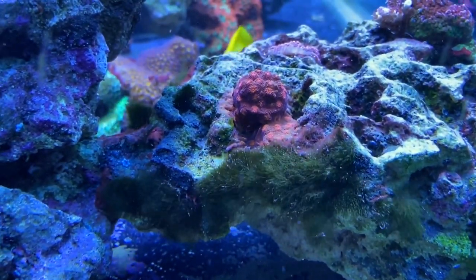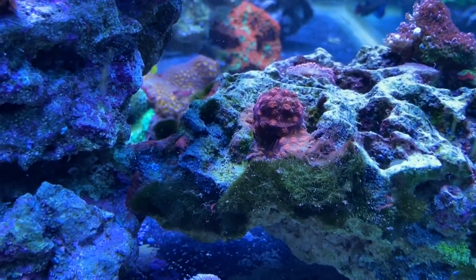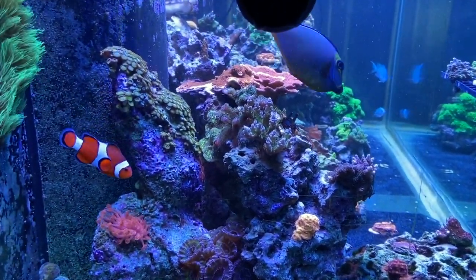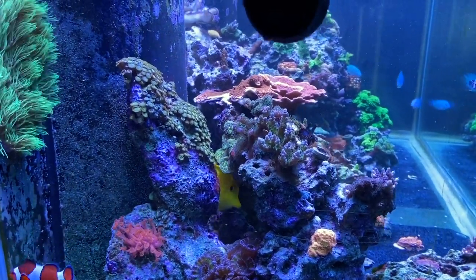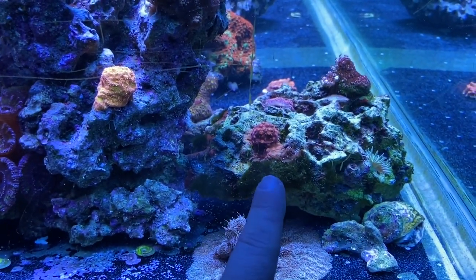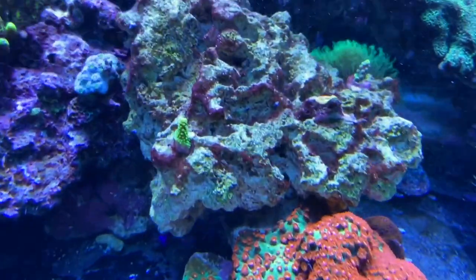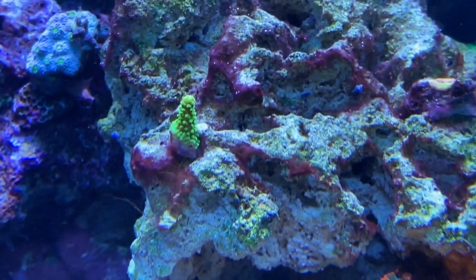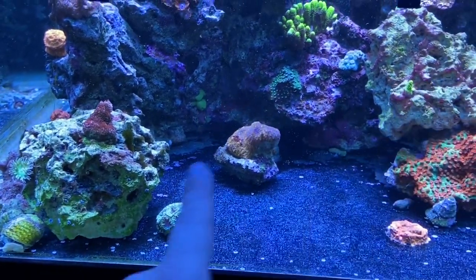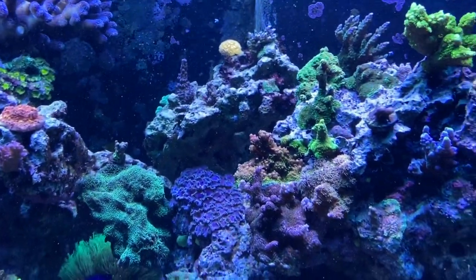I'm dosing No-Pox for five minutes on the Bulk Reef Supply doser, and using Vibrant — 12 milliliters every Friday night. I'm hoping that through those two methods the green hair algae will go away and the red slime will go away. I know some of that is still because there's new rock in the tank with these two newer pieces — that always seems to come up when you add new rock — but I'm just hoping that will help.